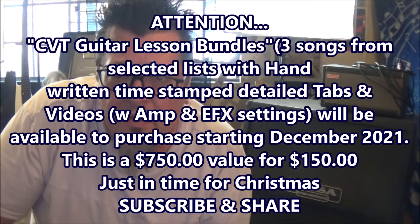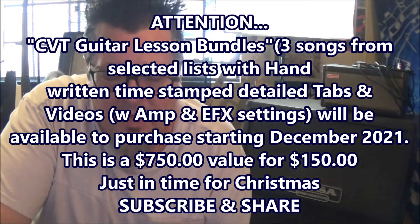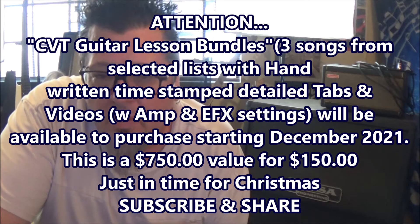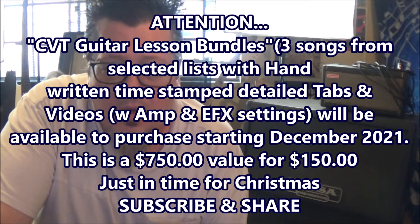I'm going to put several of these tutorials up. You're going to see a lot of them over the coming weeks about these new paid service lessons I'm offering called CVT Guitar Lesson Bundles, inspired by a subscriber and CVT student in Canada, along with some other ideas that I'll tell you about later.